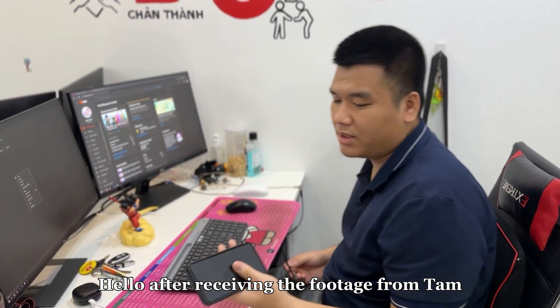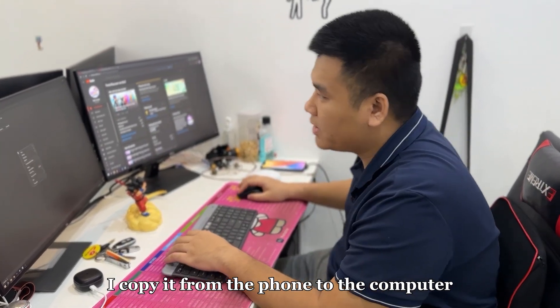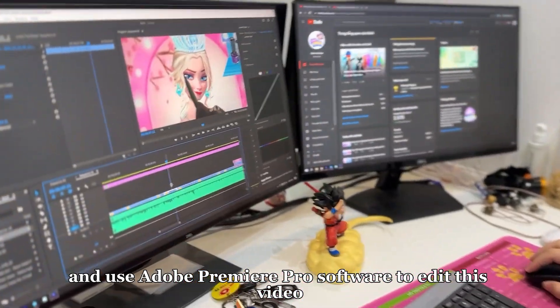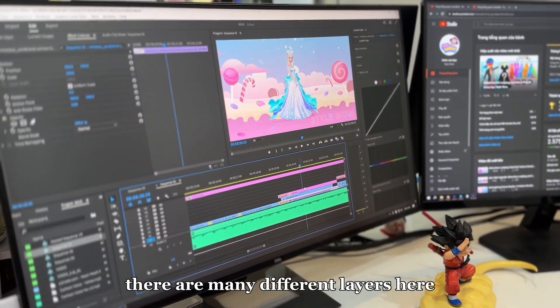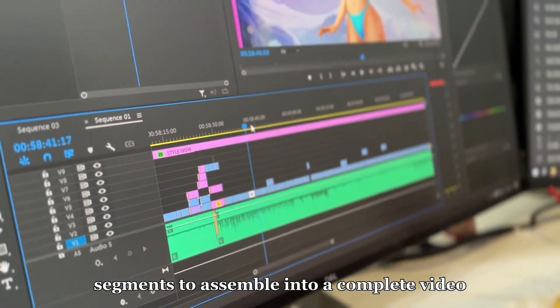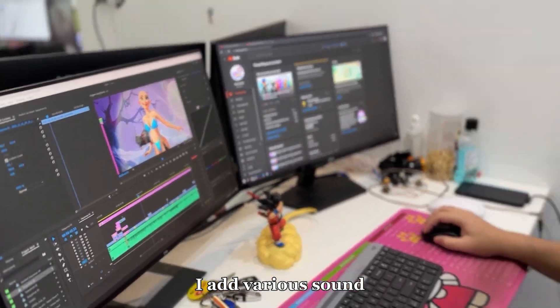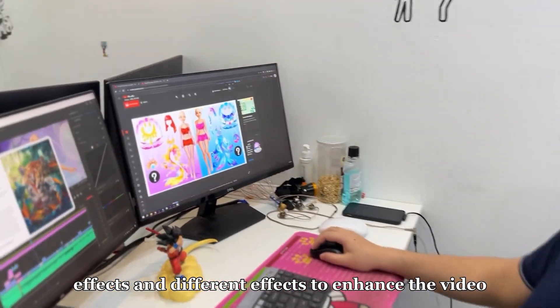Hello. After receiving the footage from Tam, I copy it from the phone to the computer and use Adobe Premiere Pro software to edit this video. As you can see, there are many different layers here, and I cut them into smaller segments to assemble into a complete video. Additionally, I add various sound effects and different effects to enhance the video.